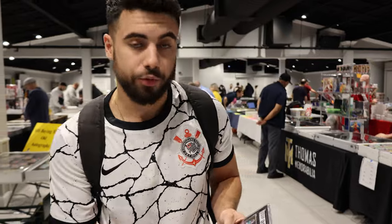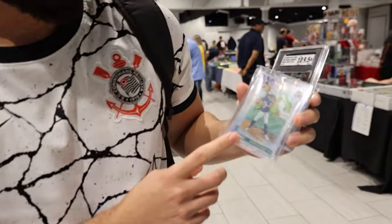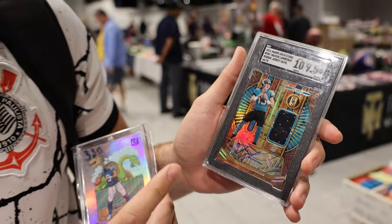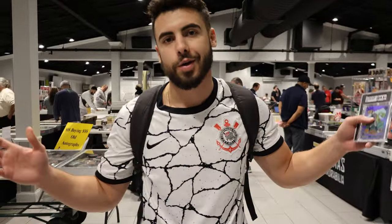I'm Cesar, here at the Apopka card show wheeling and dealing. These are my two favorite pickups: an Anthony Richardson downtown to the moon, and a T-Law nine-five auto numbered to 75, 10 on the auto. Two players with huge upside. Apopka card show — best card show there is.